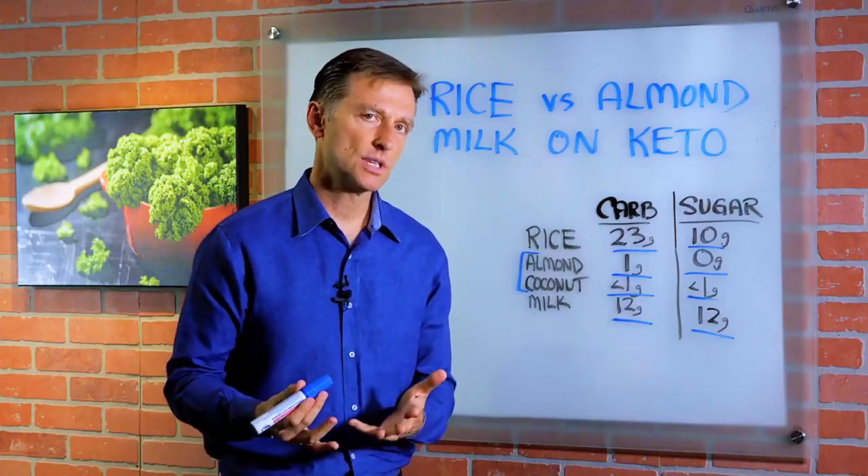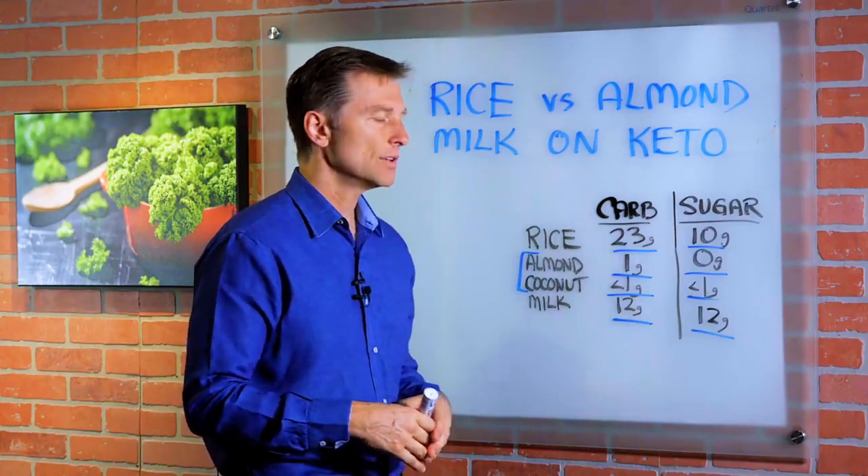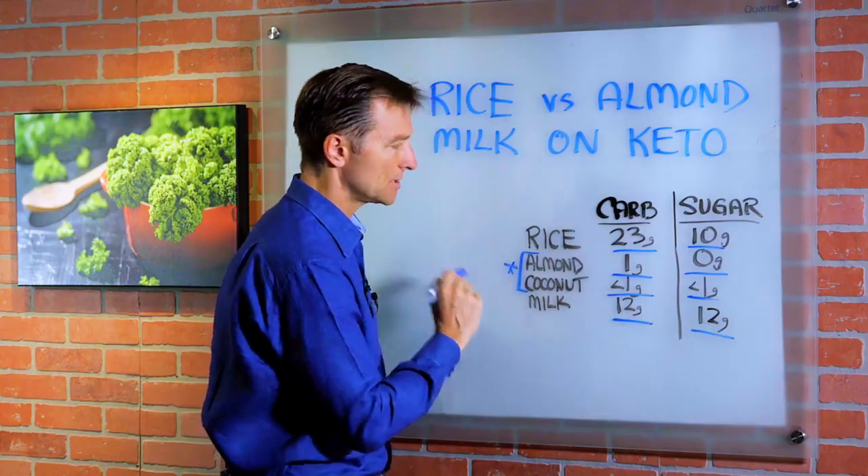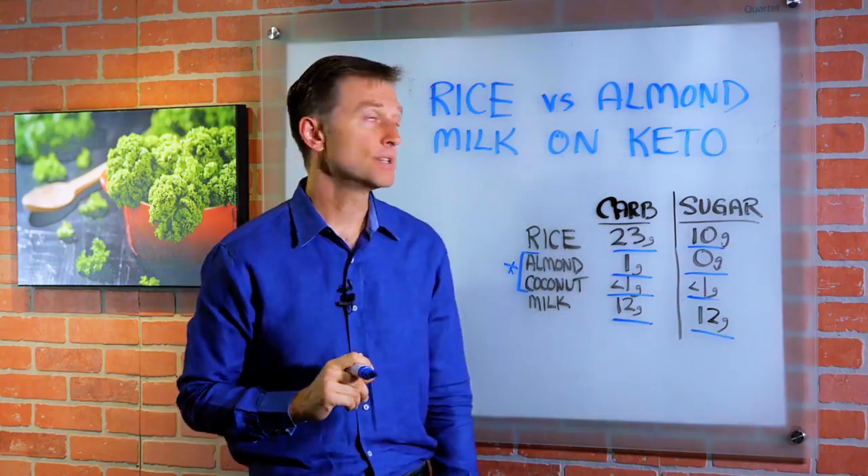So if you have an allergy to those things, avoid them. For the most part, they're fine. These are the ones that are okay on keto because of the low amounts of carbs and sugar.